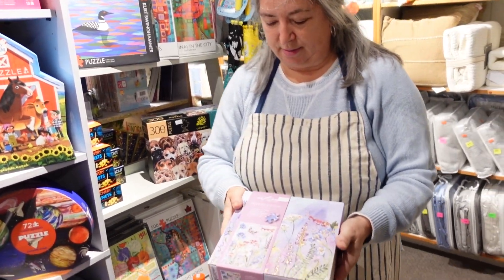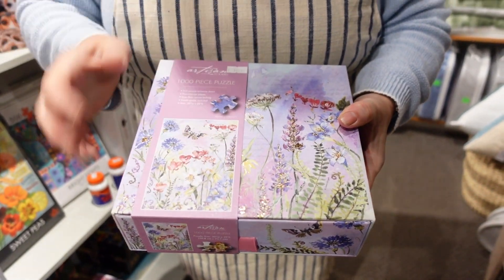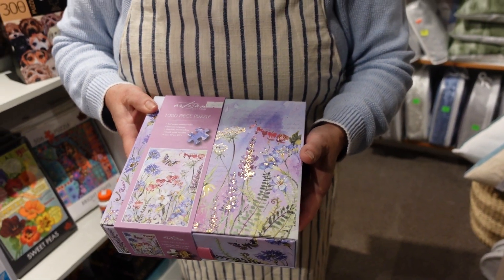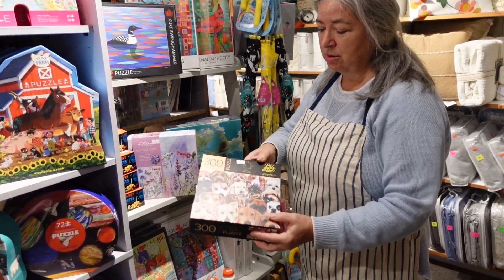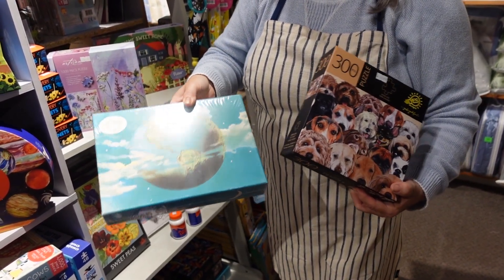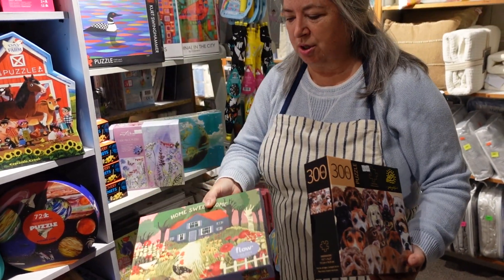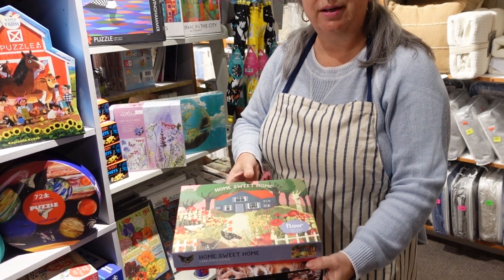And we have a few hard puzzles. There's a thousand piece puzzle — that's the actual puzzle — with fairly small pieces. That's going to take you a little while to put together, but very pretty. Fun puzzles. A beautiful one that would actually look really nice as a piece of art. And puzzles that are just good to have to do over and over again — home sweet home. Who wouldn't want to do that.